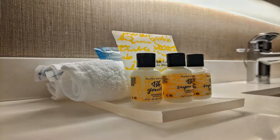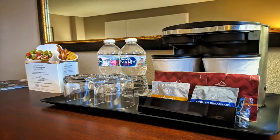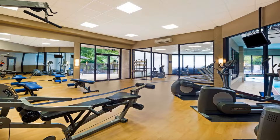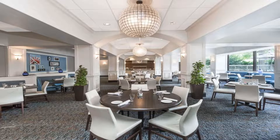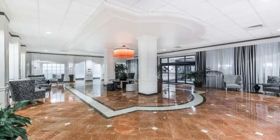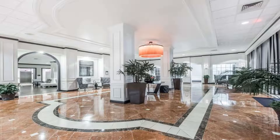Sonesta Atlanta Northwest Galleria provides a desk with an ergonomic chair, and select rooms include a microwave and small refrigerator. Guests can appreciate the hotel's business center as well as 12,000 square feet of meeting space. A 24-hour reception, parking with charges applied, and a free shuttle within a five-mile radius based on availability are also offered.